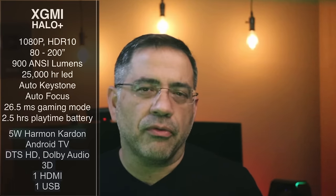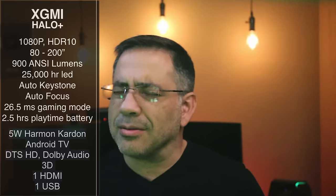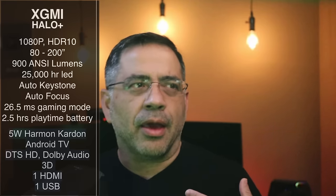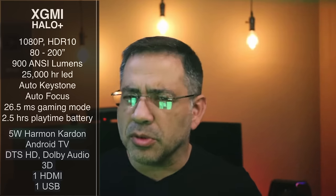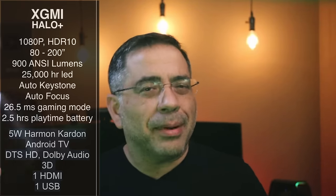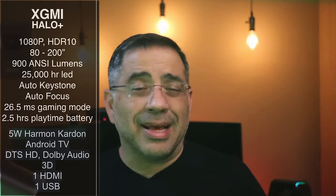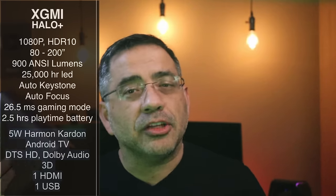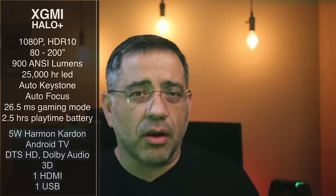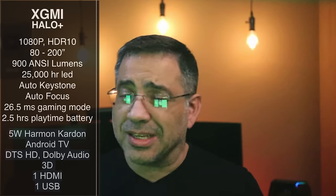We're talking 26.5 milliseconds for gaming. It does well in gaming, but from a gaming perspective, it's not for an aggressive or prosumer gamer who's really into it — this may not perform to the degree you'd want. But as a dad playing with my kids, this is definitely something I can use. It can play 2.5 hours on battery, and it has five-watt Harman Kardon sound, so it sounds great.